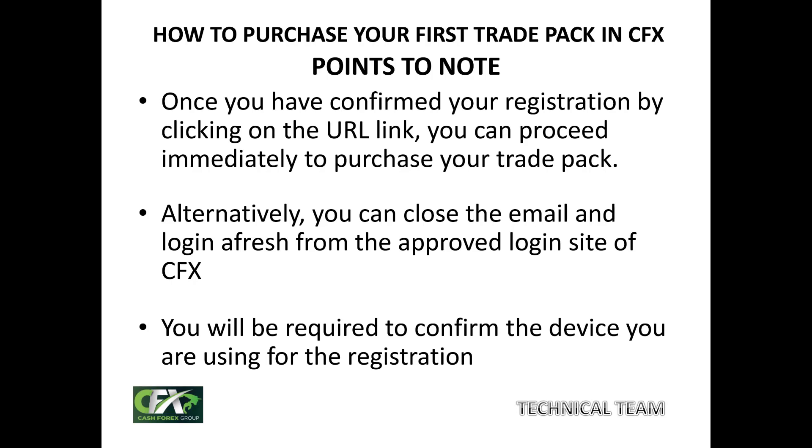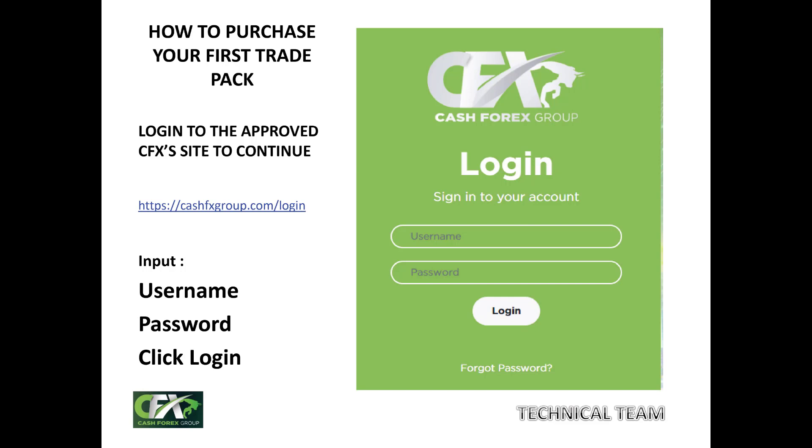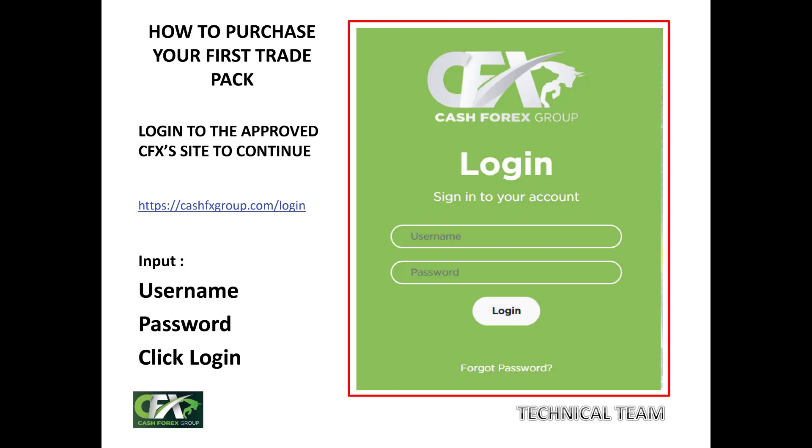If you are not ready yet — meaning your funds are not yet ready — just log out of your email. When you are ready, go back and click on the link, or go through the approved login page of CashFX. Enter your username and password and click the login button.